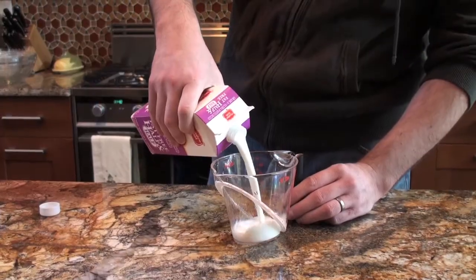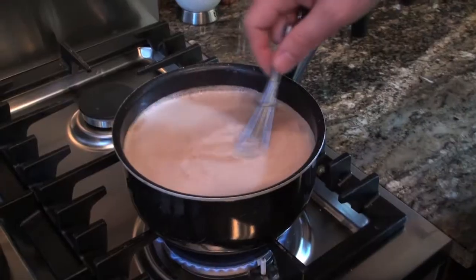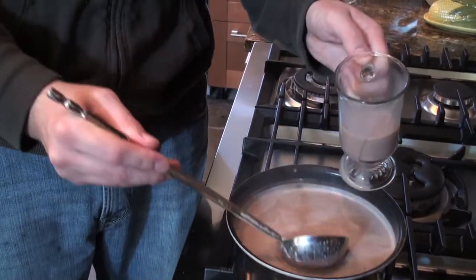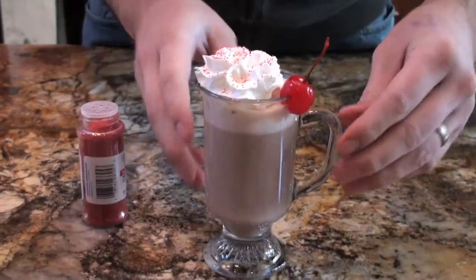And lastly, add four ounces of half and half. Stir well and heat to almost boiling. For a garnish, top with whipped cream, red sugar sprinkles, and a maraschino cherry.